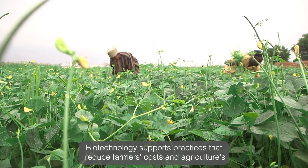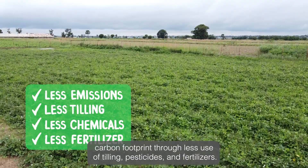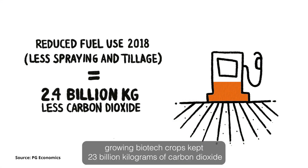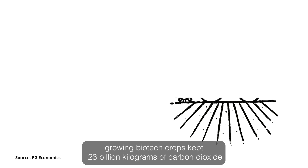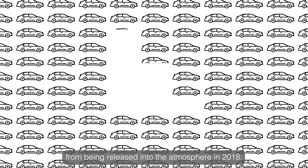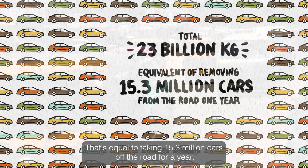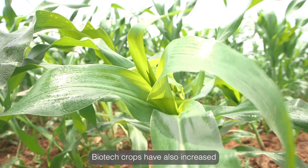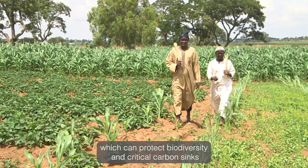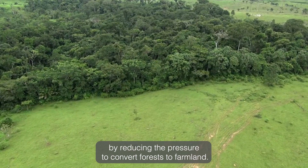Biotechnology supports practices that reduce farmers' costs and agriculture's carbon footprint through less use of tilling, pesticides and fertilizers. Studies show that farmers growing biotech crops kept 23 billion kilograms of carbon dioxide from being released into the atmosphere in 2018. That's equal to taking 15.3 million cars off the road for a year. Biotech crops have also increased yields by an average of 22% without increasing land use, which can protect biodiversity and critical carbon sinks by reducing the pressure to convert forests to farmland.